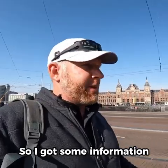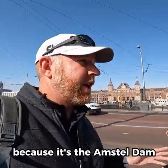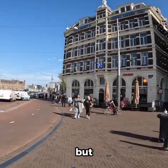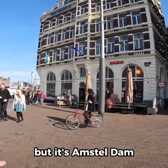I've got some information for you — you know why it's called Amsterdam? Because it's the Amstel dam. That's the Amstel river, and if you say Amstel dam but turn the L into an R, you get Amsterdam. But it's Amstel dam.